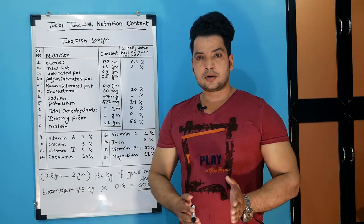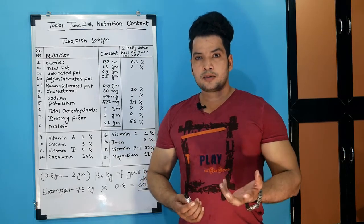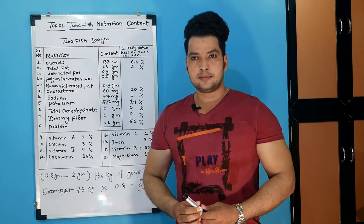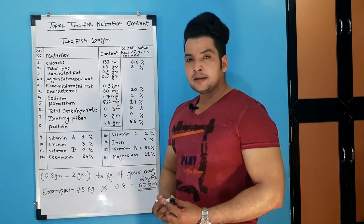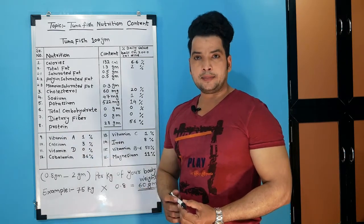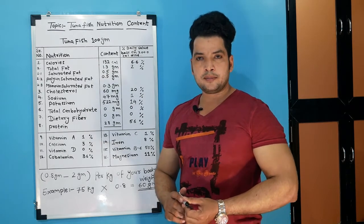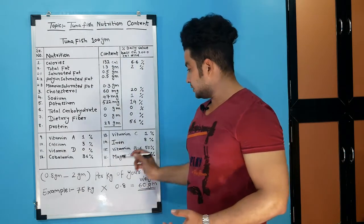It is very important to know how much you are doing and what you are doing. If you are doing heavy workouts, you will know how much you have to intake. Vitamin A is 1%, calcium is 3%, vitamin D is 0%, cobalamin is 30%, vitamin C is 1%, iron is 8%, and vitamin B6 is 50%. Vitamin B6 helps maintain red blood cells and brain function, so we are getting 50% from tuna.